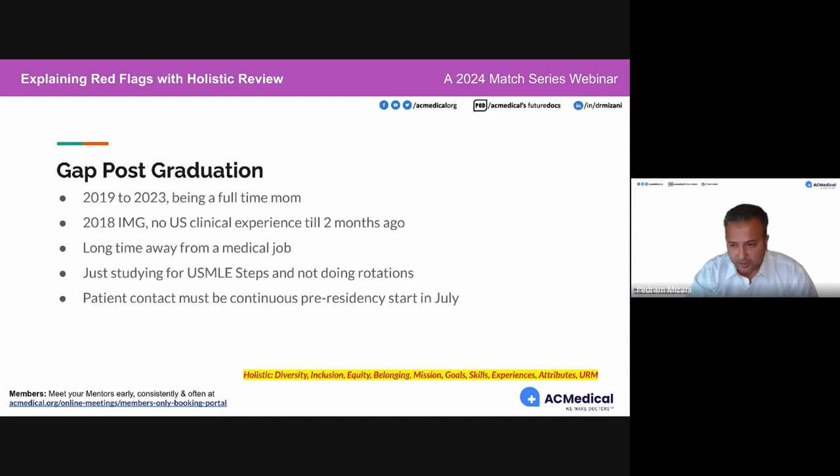Gap post-graduation. Some examples provided by our audience: 2019 to 2023 had a gap; was a full-time mom; 2018 international medical graduate with no US clinical experience until two months ago. The first one — 2019 to 2023 — is it a gap? Yes. Is it a red flag? It depends on how you explain it.